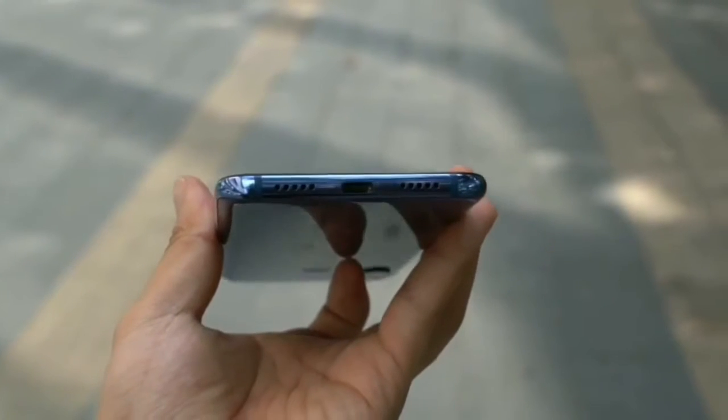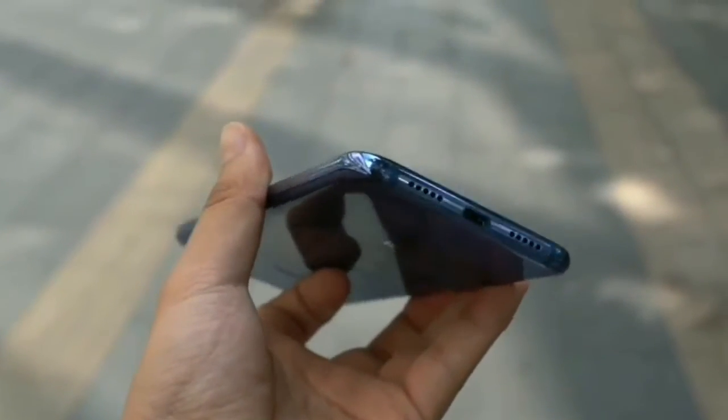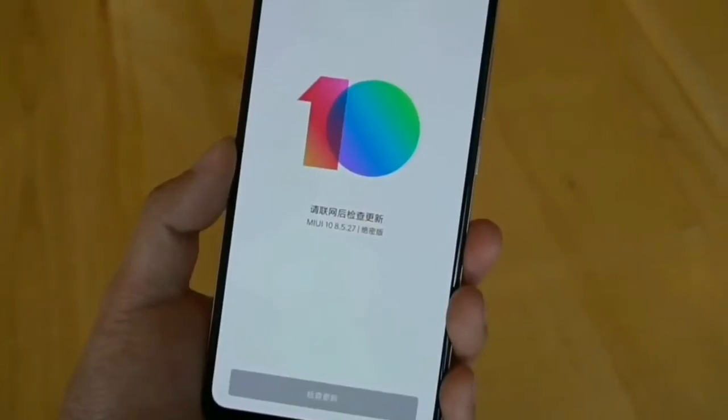However, it won't be as advanced as the iPhone X's Face ID, which offers 3D facial scanning. Hence, the Xiaomi Mi 8 also features a rear-mounted fingerprint scanner.